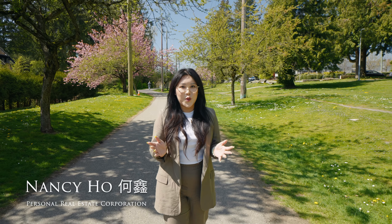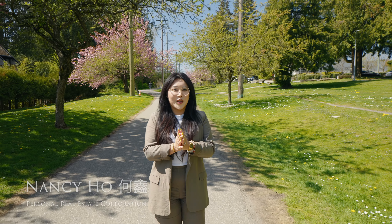Have you been looking for a spacious two-bed, two-bath in Highgate? Well, I've got the one for you.